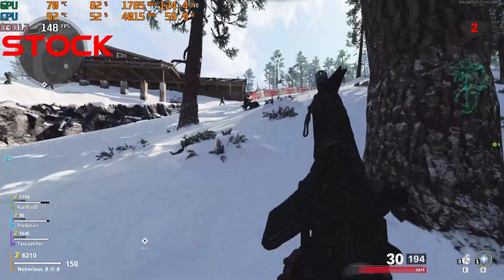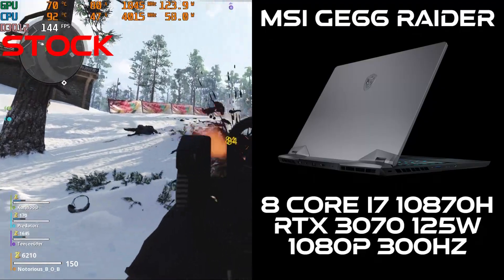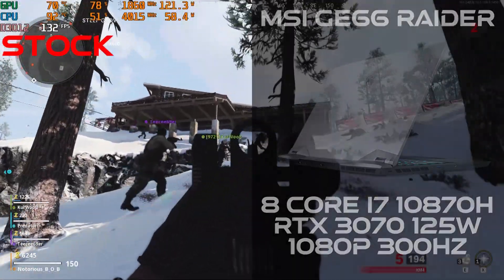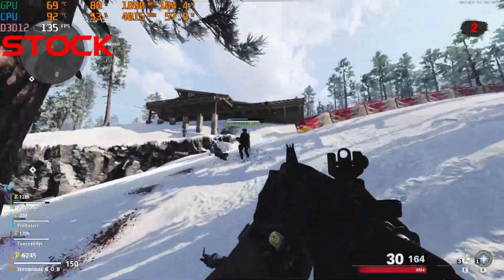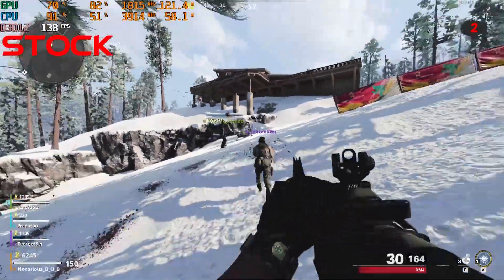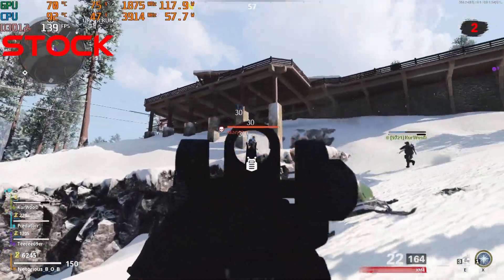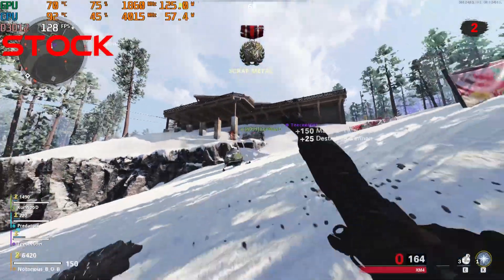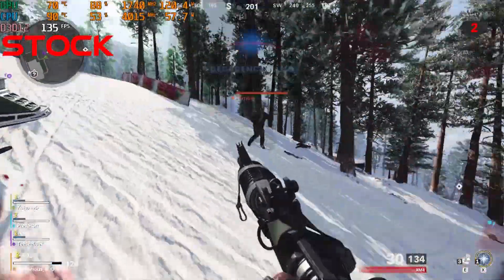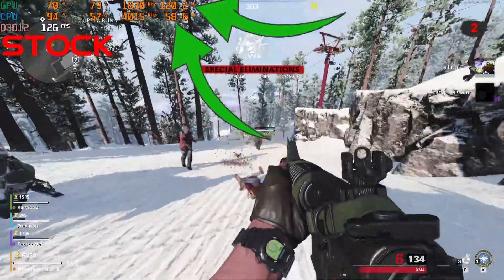Alright, check this out. Here we have the MSI GE66 with an 8-core i7, the RTX 3070, and a 300Hz Full HD display. This video will showcase stock thermal paste versus Phobia Nano Grease Extreme. We'll be using max fan with an ambient temperature of 72 degrees Fahrenheit and a two-hour gaming session playing Outbreak. The GE66 has to simultaneously cool a 60-watt 8-core i7 and a 125-watt RTX 3070.